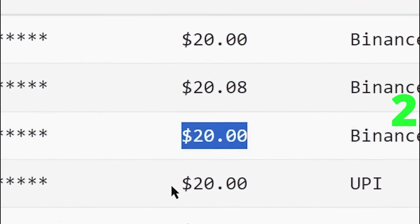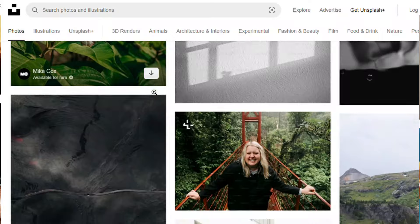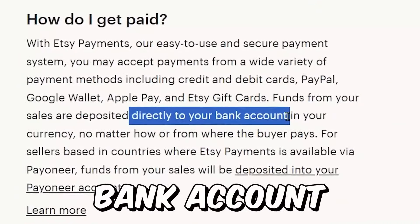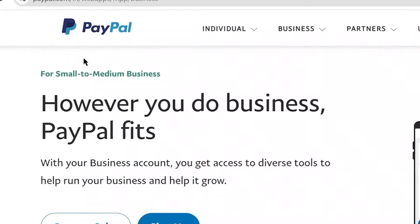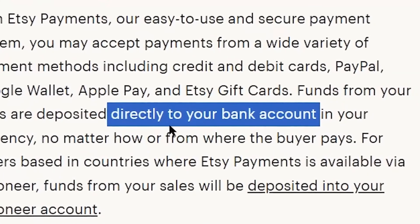You can earn $25 every 10 minutes automatically using this new passive income method. You'll receive payments through PayPal, Payoneer, or directly into your bank account. So even if PayPal isn't available in your country, you can still withdraw to your local bank account.